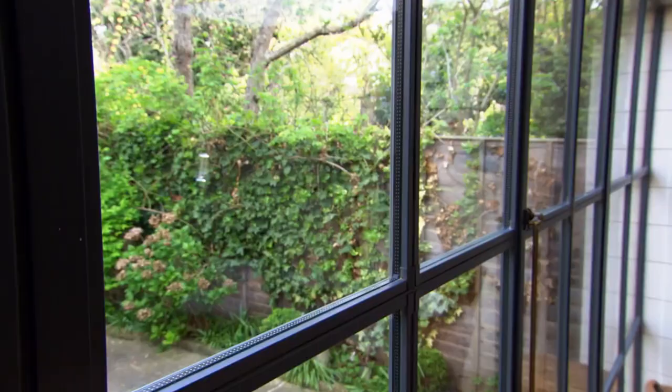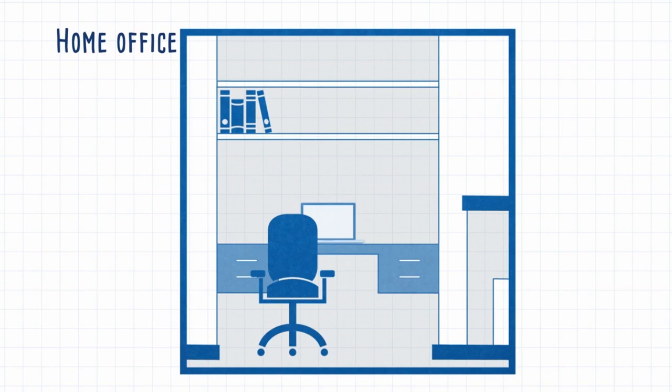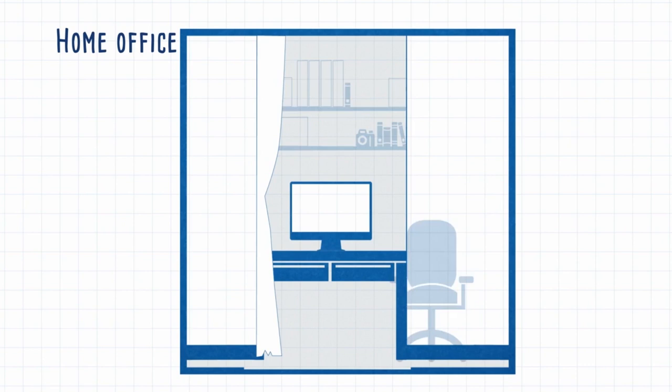There are now more than 4 million of us working from home in the UK. But if you don't have room for a dedicated study, don't worry — anywhere can become an office with an imaginative use of space. Here are some places you might not have thought of: an unused alcove, a spot under the stairs, or even a cupboard. All can be converted with shelving and a chair.